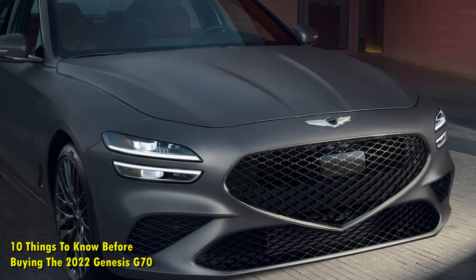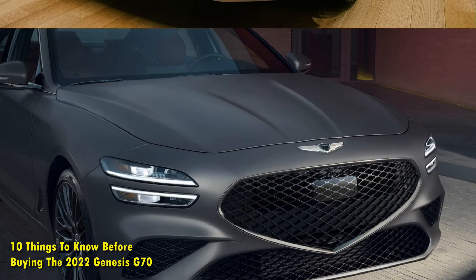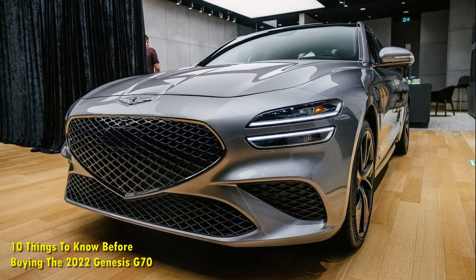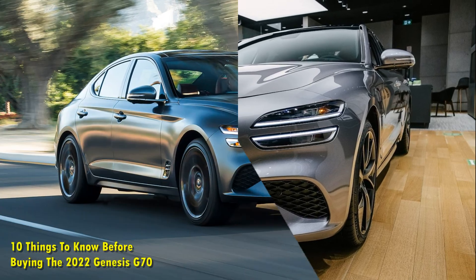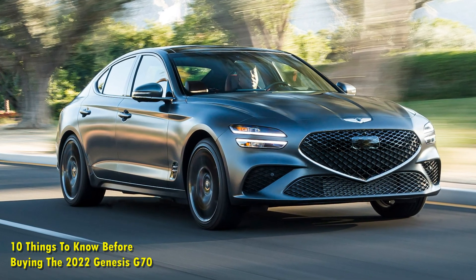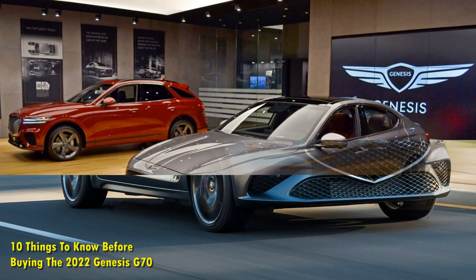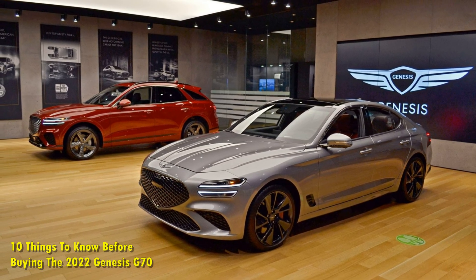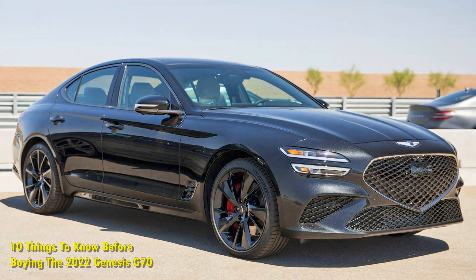Alongside its stylish design language, the G70 also does not disappoint prospective buyers when it comes to handling and driving dynamics. There are quite a few changes in the form of an updated front-end styling, a more refined and classy cabin design, and the infotainment has been updated to a new unit as well. However, the 6-speed manual has been axed from the lineup. Competing with the likes of the BMW 3 Series, Audi A4, and Mercedes-Benz C-Class, here are 10 things you need to know before buying the 2022 Genesis G70.